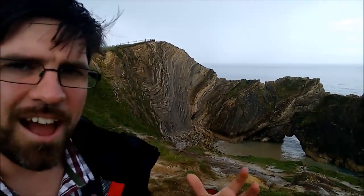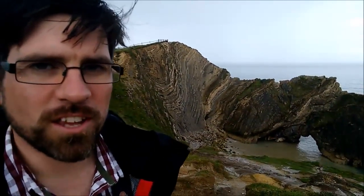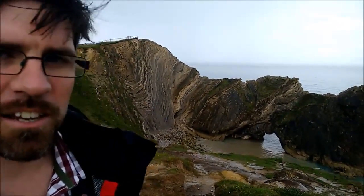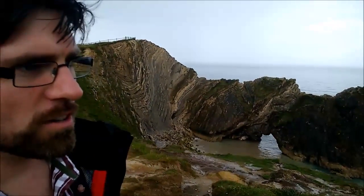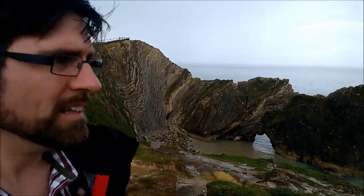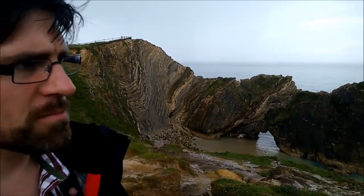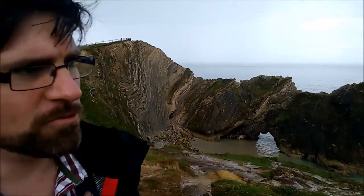Right now we are at Stair Hole, just to the side of Lulworth Cove, and this is one of the most interesting places on the Jurassic Coast, I think, because not only have we got some fantastic lower Cretaceous stratigraphy exposed here, the layers of the Purbeck limestone group behind us, we've also got some fantastic geography and landforms and landscape.